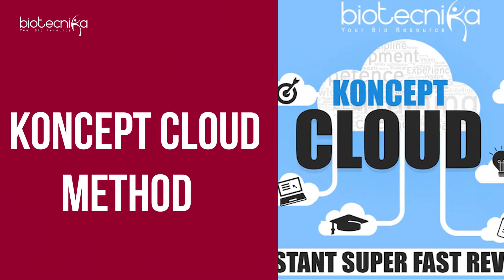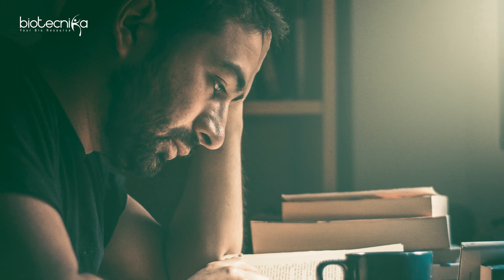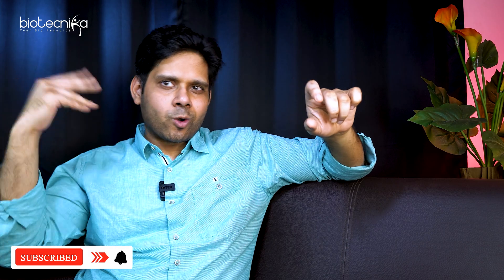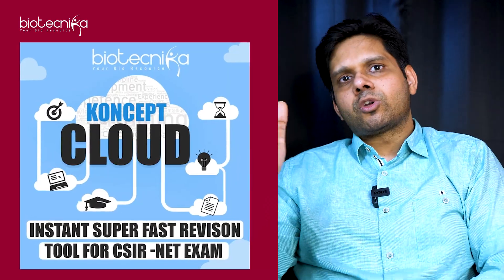Next is the Concept Cloud method. Imagine 50 words shown on your screen — you look at a word and try to recall everything about it. For example, the Michaelis-Menten equation: try to recall how to derive the formula. If it says catalyst, try to recall that. If it says coagulation factors, try to recall what those factors are. Biotechnica has a revision tool called Concept Cloud which you can use to recall faster and revise better.